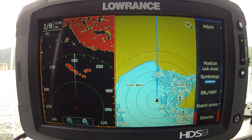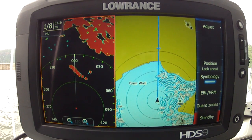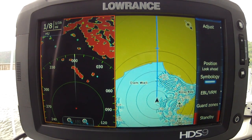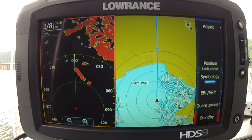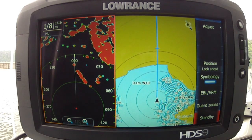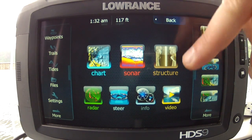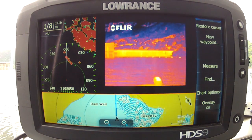We're looking at the new HDS 9 Touch by Lowrance. We've got the radar on our left and our charts to the right, which most of us are familiar with. But as you can see on the radar, there's something in the water approaching us to our starboard and we don't know what it is. With the new feature on the HDS 9s and 12s — a video feature — we can now include video into our navigation.